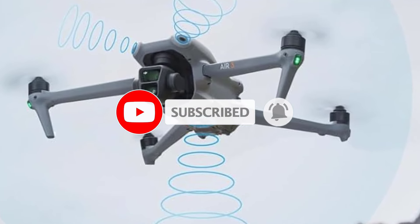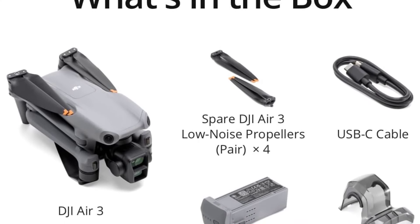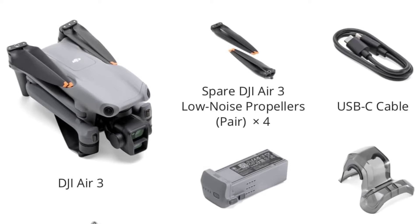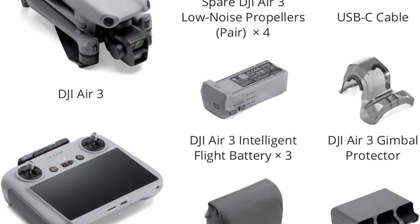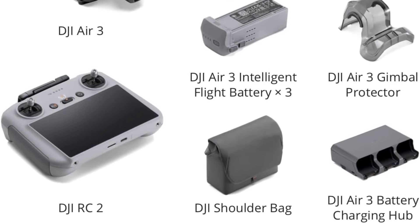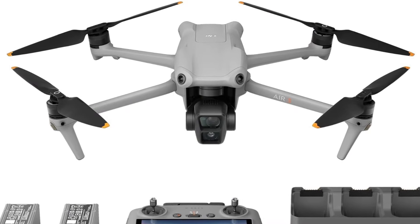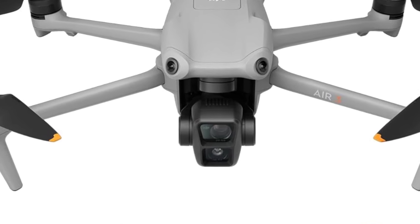The Air 3 handles windy conditions well. During flights in 14-mph winds, it remained stable and recorded steady video, outperforming DJI's mini-series drones, which struggled more with wind. The battery life is sufficient, lasting up to 46 minutes per charge, which matched our testing experience. The 8GB of internal memory can quickly fill up, so using a microSD card is advisable.